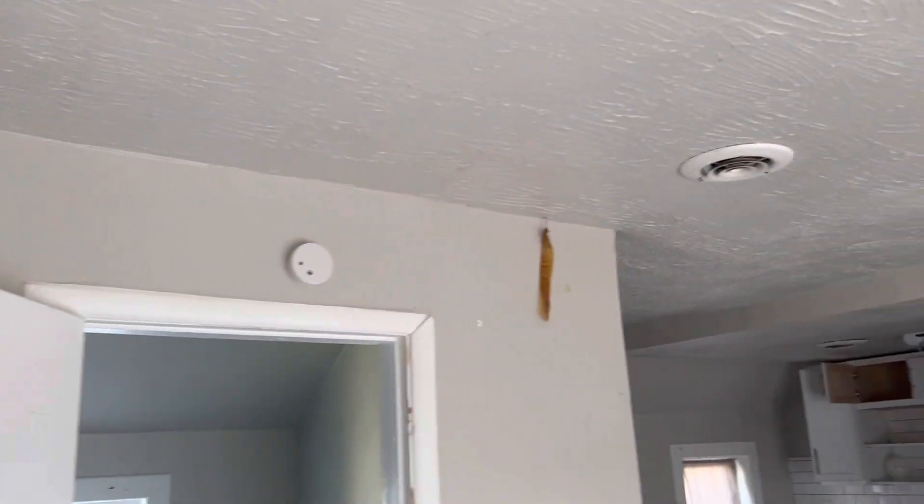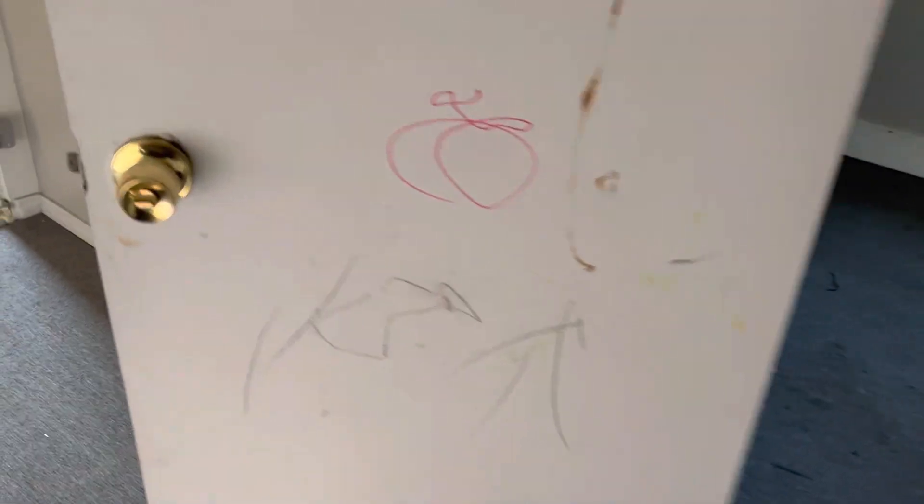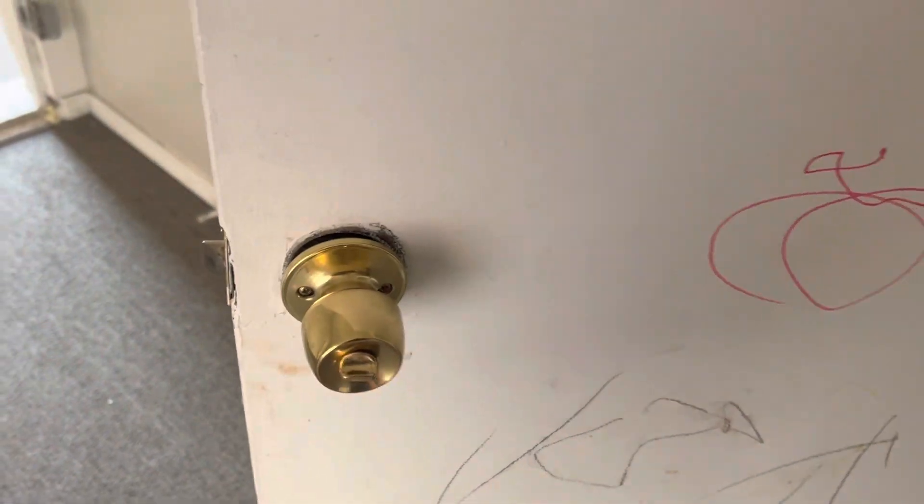Smoke alarm is beeping. There's a broken outlet cover. Bedroom door needs painted. Pass-through is broken, needs a new pass-through.